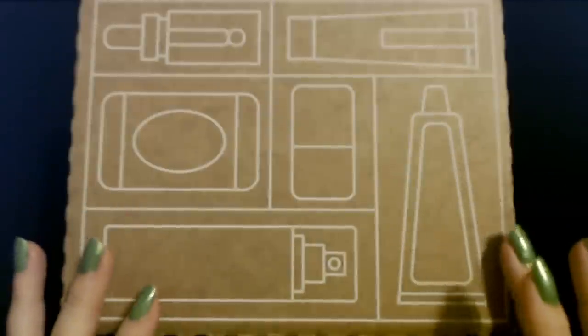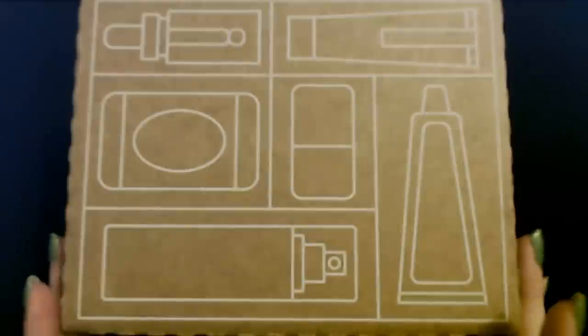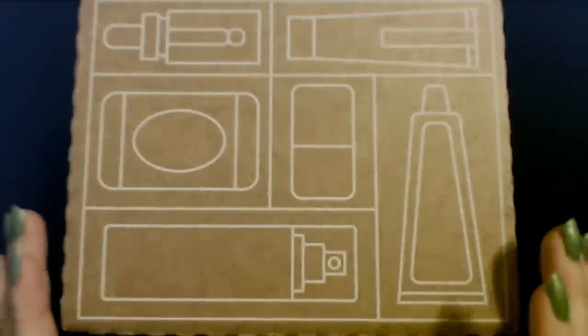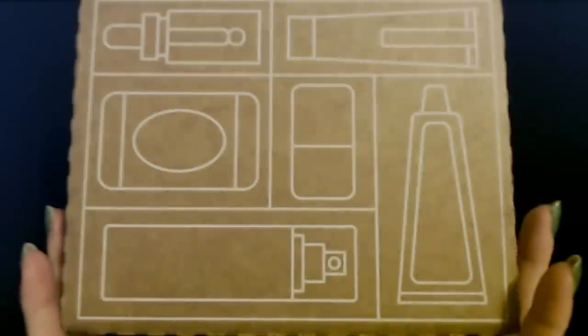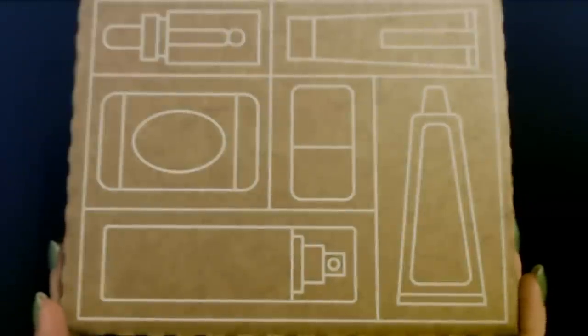Hello! It's good to see you. Today we have a lovely Birchbox for October. This just came in the mail not too long ago, so we're going to be looking at the items in this box today.